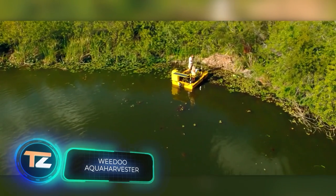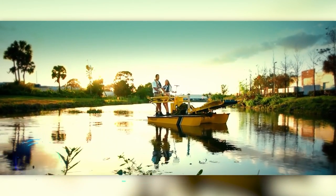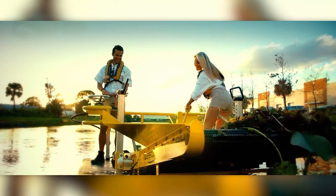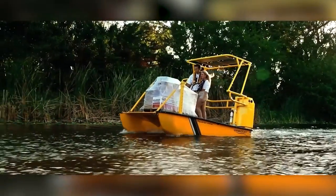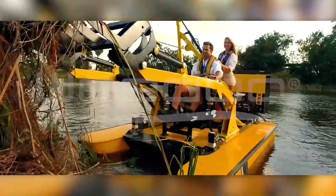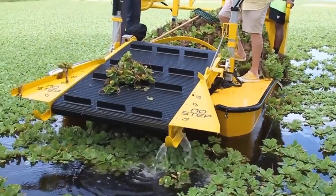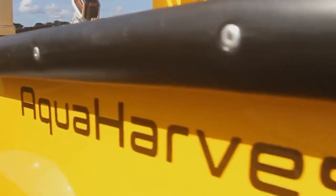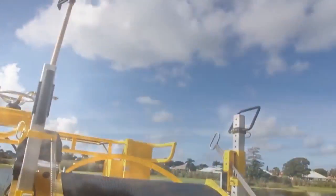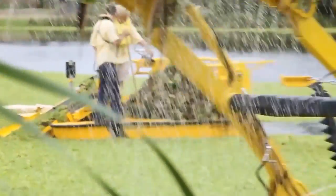A sad statistic by WHO experts: about 80% of diseases in the world are linked to poor water sanitation conditions. Things are especially bad in rural areas, as 90% of the inhabitants consume contaminated water. This machine is one of the first steps on the complex path of water purification. The combine will help in the fight against aquatic weeds. Thanks to the power pack system, the machine can run all day without fossil fuels, which is great for the environment. The model is easy to operate and ideal for heavily polluted shallow waters.